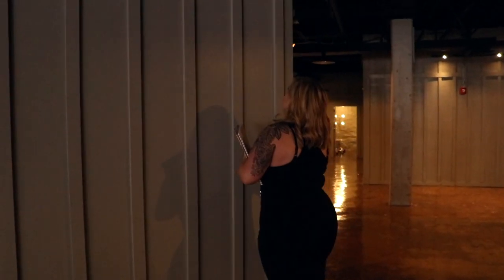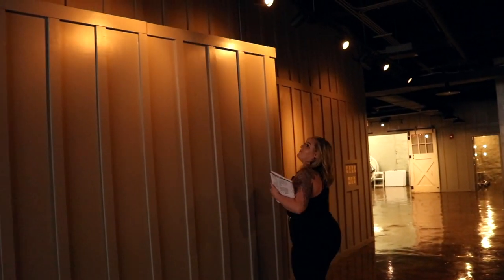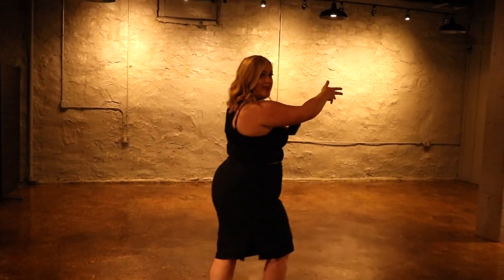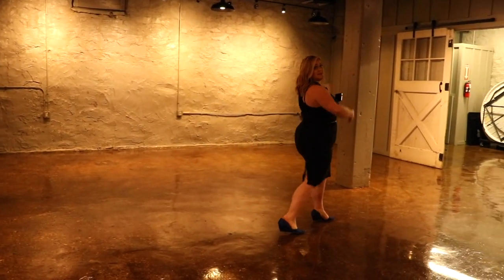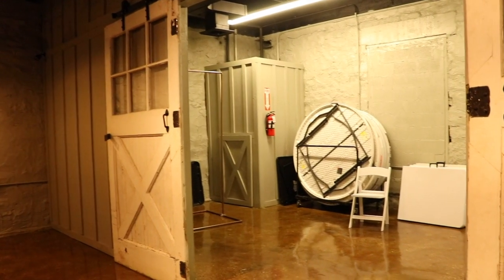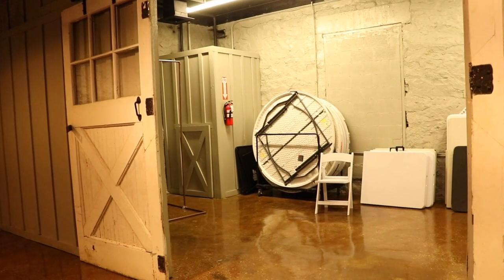This space is really where your caterers will work out of. If you're having a buffet, you can set up your tables all here and the caterer can just pop out of their space and set up the tables. Now, you might be thinking this room is super ugly — why are you showing me this? The reason I'm showing you this is because the best part about Main Street Ballroom, besides the 16-hour rental window, is next.